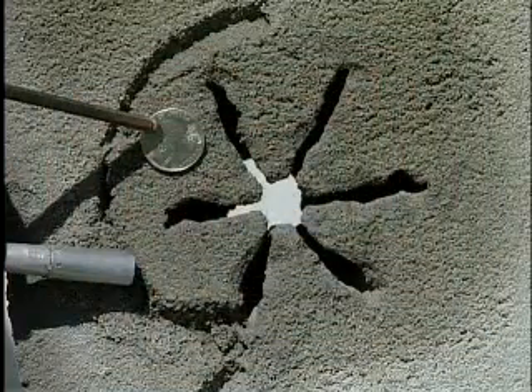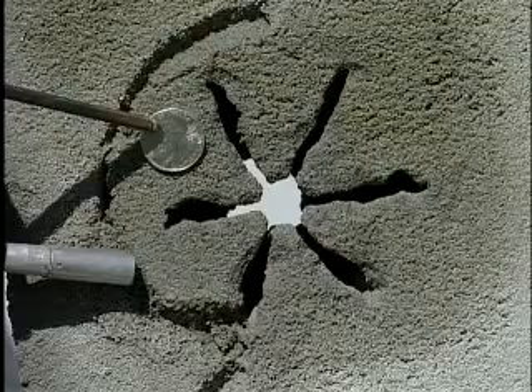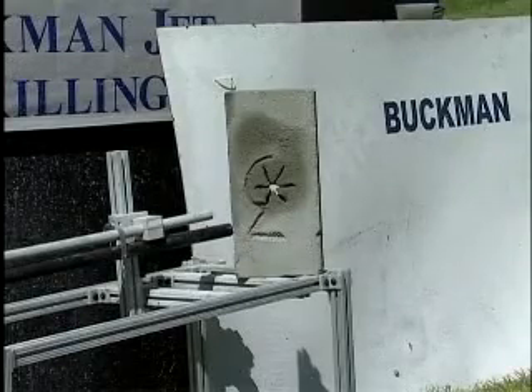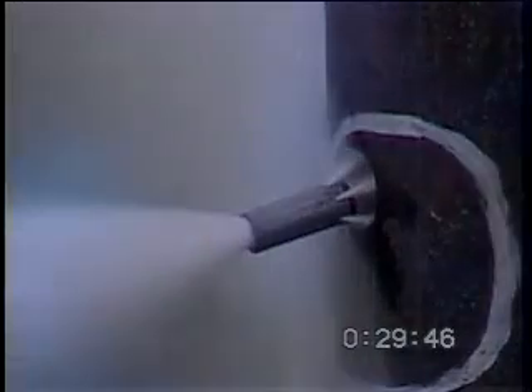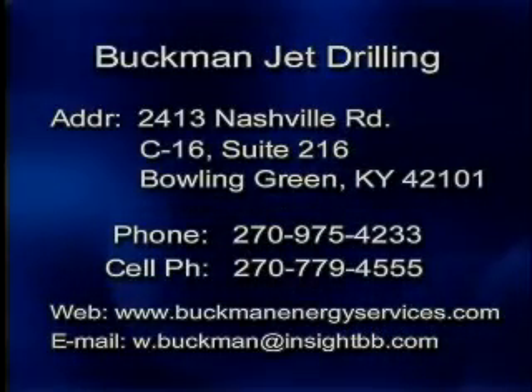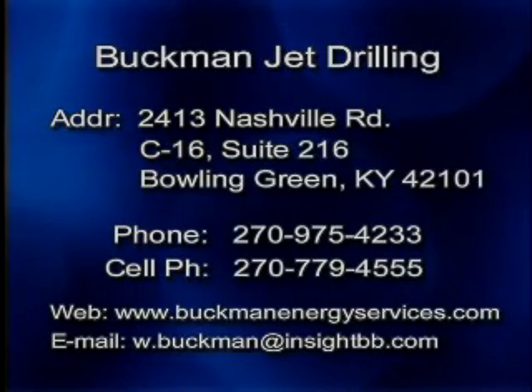The Buckman high-performance patented jet bit bores soft and hard rocks and produces large-pattern boreholes, enhancing the production of oil and gas. It is the bit for today and tomorrow. Contact Buckman Jet Drilling if you have any questions about our products and services.